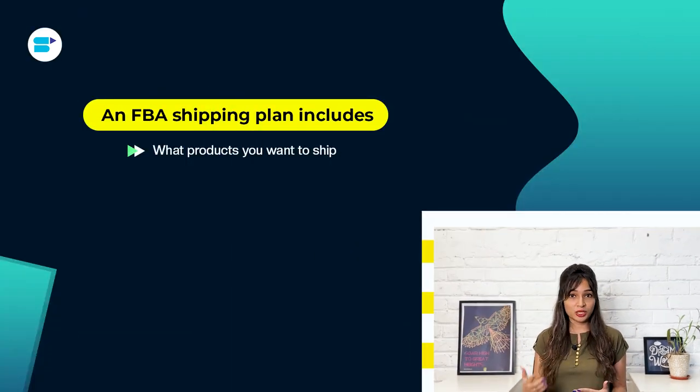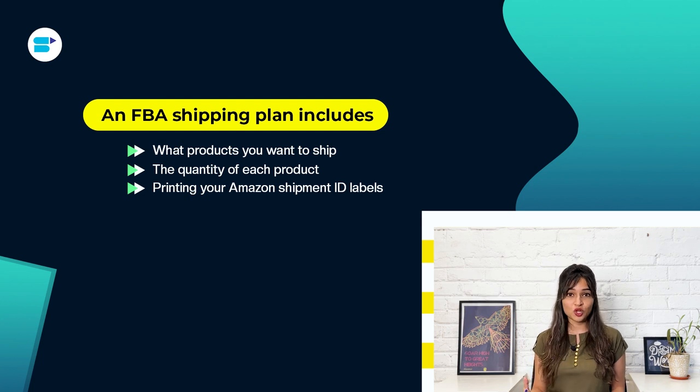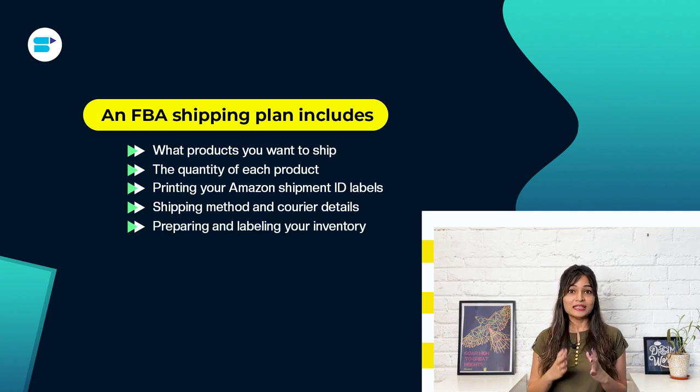Step 4: Develop your shipping strategy. When you're fully prepared to dispatch your products to Amazon's warehouse, it's time to dive into the planning phase. A robust FBA shipping plan details the products that will be shipped, the quantities of each item, generating labels for your Amazon shipment IDs, specifying your chosen shipping method and courier particulars, and even arranging the preparation and labeling of your inventory.